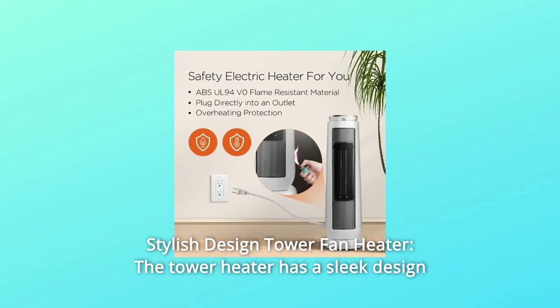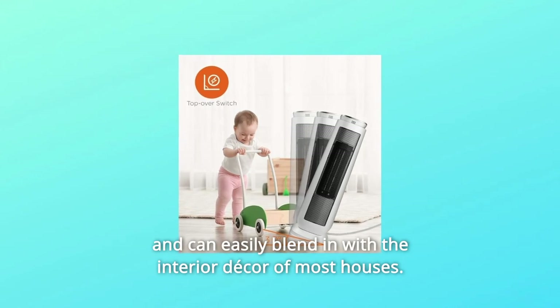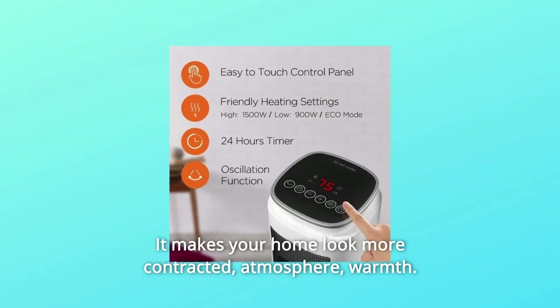5. Stylish Design Tower Fan Heater — the tower heater has a sleek design and can easily blend in with the interior decor of most houses. It makes your home look more refined, adding atmosphere and warmth.